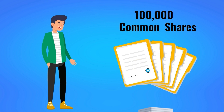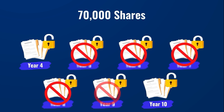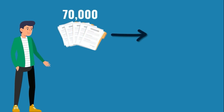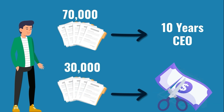The vesting terms depend on the requirements the company sets. For example, stocks can begin vesting three years into Tom's job as CEO and will release 70,000 shares over seven years after that, meaning Tom receives full rights to 10,000 shares per year. If Tom leaves his job, he loses the remaining unvested shares. Many companies also use restricted shares to reward performance — for example, Tom receives 70,000 shares for staying as CEO for 10 years, and another 30,000 shares if he meets performance goals like increasing revenue, cutting costs, or increasing share price.